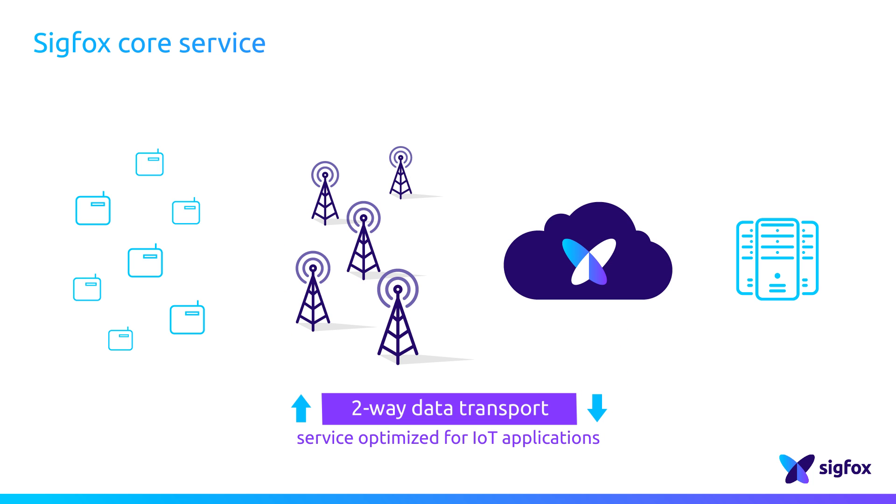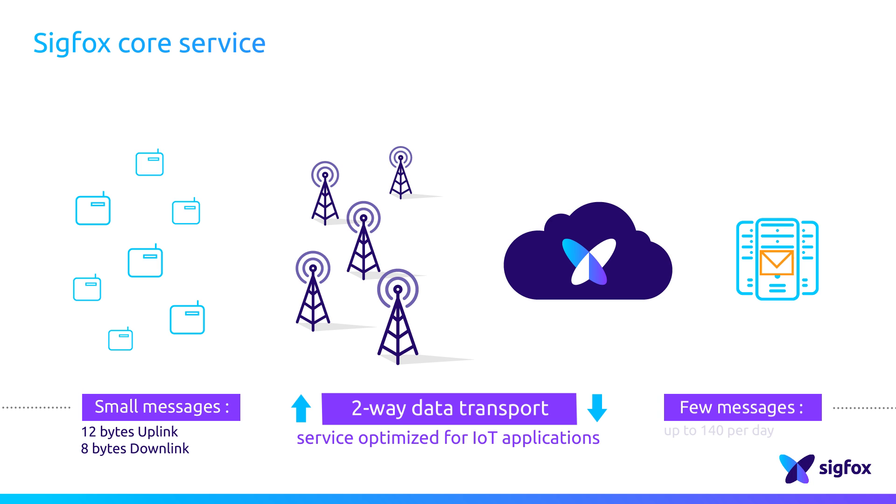For the most part, connected objects are not chatty like people, but direct like objects — they only whisper to the network. So Sigfox addresses this IoT need by enabling devices to send wirelessly very small messages and few messages per day, thus extending battery life.